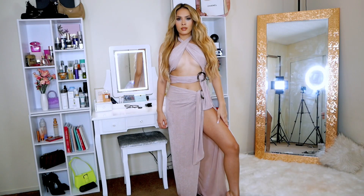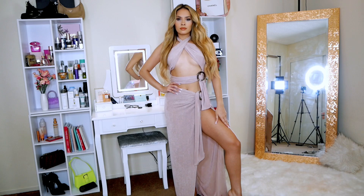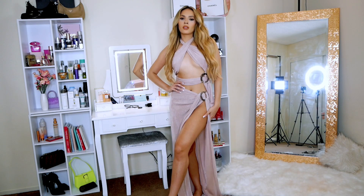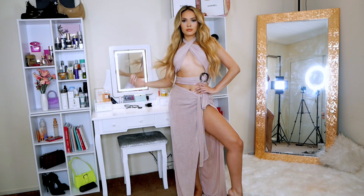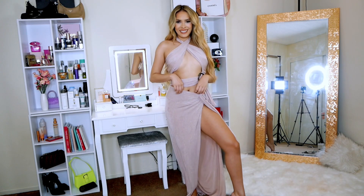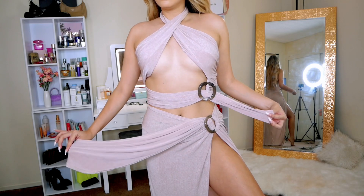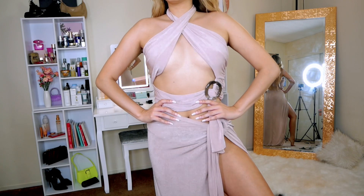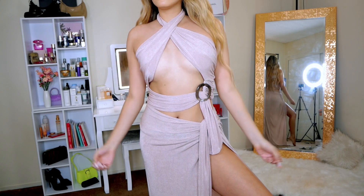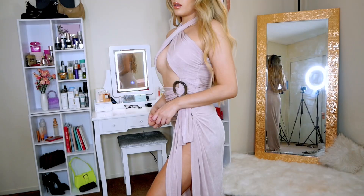Last but not least is this gorgeous maxi dress. I love this one so much — it's very elegant but also super sexy at the same time. It has a thin material but you can't see anything through it, which is always important to me since it shows whether a piece is made with cheap material or not. Fashion Nova's pieces all have great material and their prices are very affordable. I love the design because it makes my chest look really nice. You can wear it open or more covered — I personally prefer wearing it open.